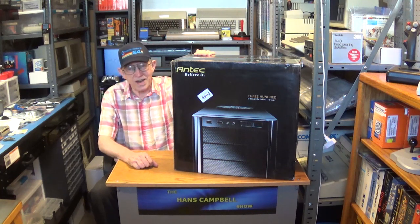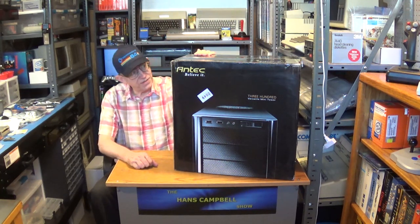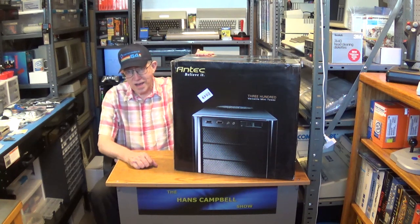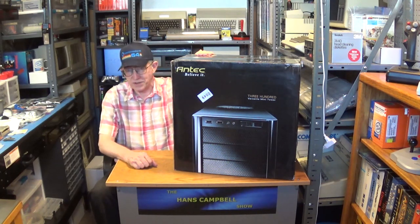Hello, my name is Hans-George Campbell and today I'm going to show you this classic Antec 300 case. I want to talk about why this is the best designed case of all time and the perfect choice for your legacy PC build.